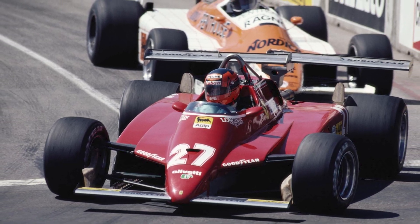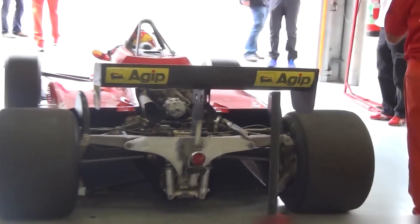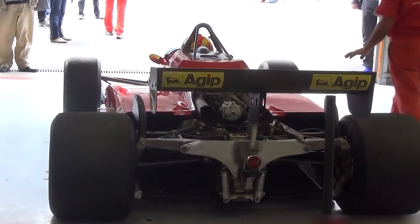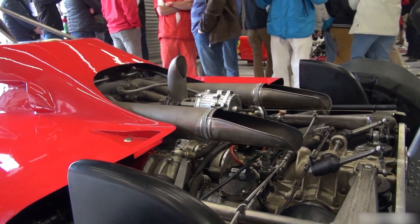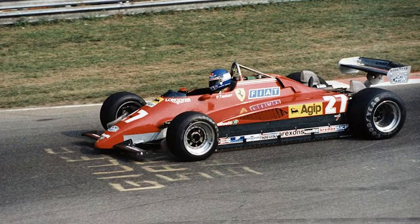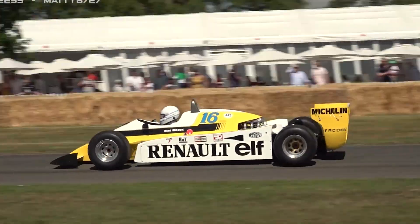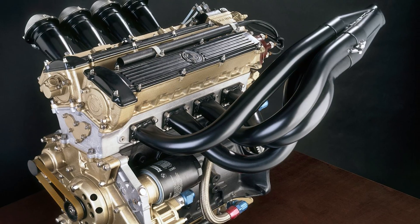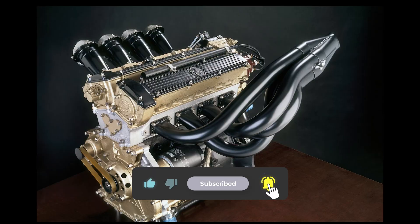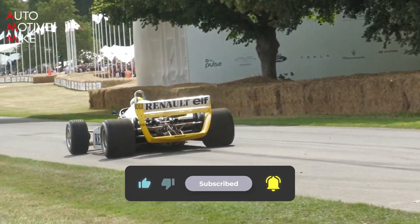So was the engine banned? Not literally. The 126C2 raced, scored, and won. But it became the face of what had to be banned to save the sport from itself. That's why its legacy is written twice: once on the podium, and once in the rules that stopped others from following it too far. If you want more outlaw engines — from Renault's early turbo gambit to BMW's qualifying grenades — hit subscribe. Next time on Noring, we investigate another power plant that bent the sport around it.